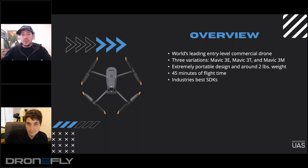The SDK is a huge differentiator, and one other thing I wanted to touch on is flight time.